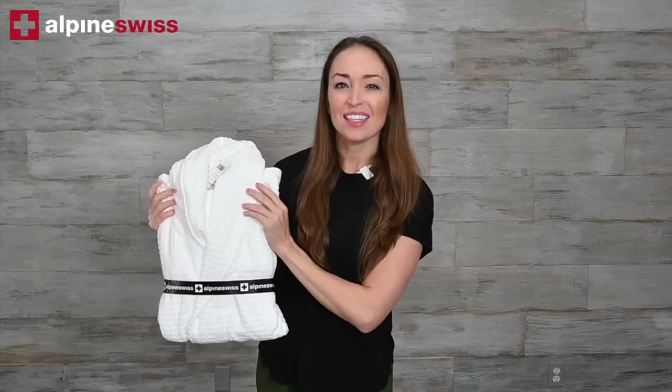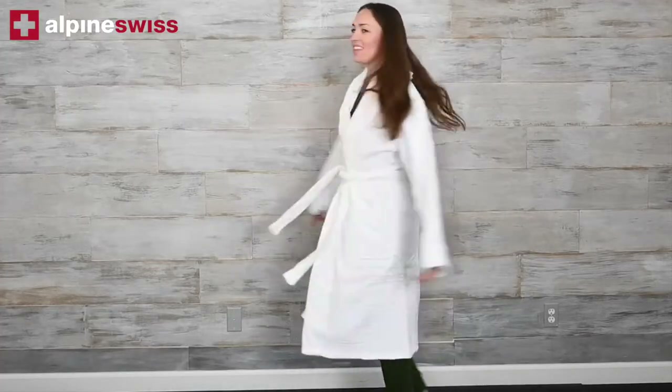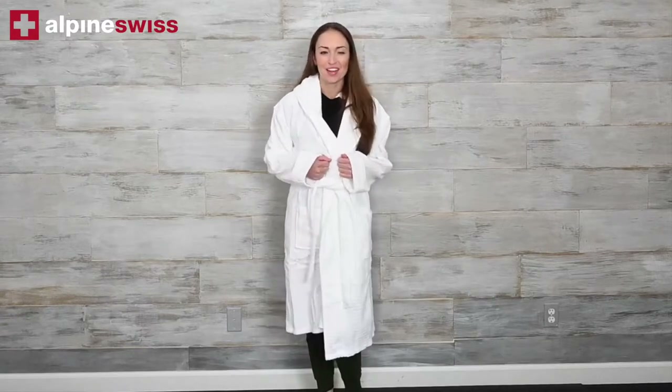Today we're going to be looking at the Elise Waffle Knit Bathrobe by Alpine Swiss. This luxurious and thick Elise bathrobe will make every day feel like a relaxing spa day. The softness and quality you will fall in love with.